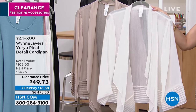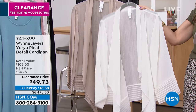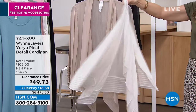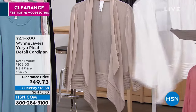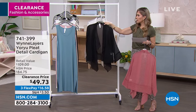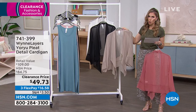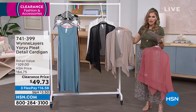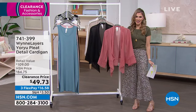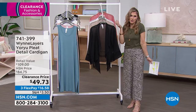The sheerness gives you coverage without heaviness. This one is sand — always popular, a perfect soft neutral. We also have cloud, her version of white, which I think is just so elegant. If you are a bride, you need this for your honeymoon or rehearsal dinner. These are great pieces. And then we've got it in black. In my opinion, the neutrals are always the easiest place to start. It's $49.73, and with flex pay you're looking at about $16.58.